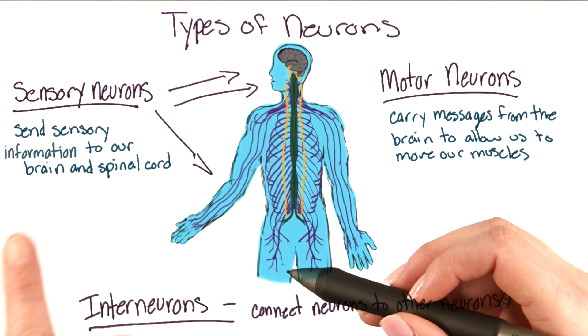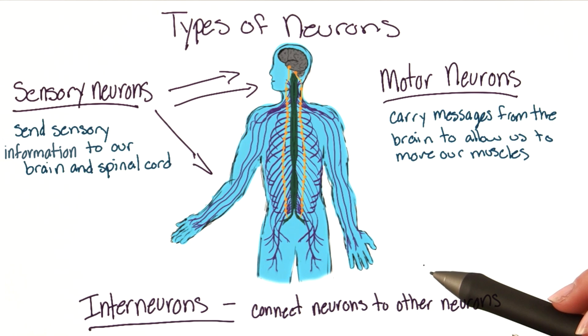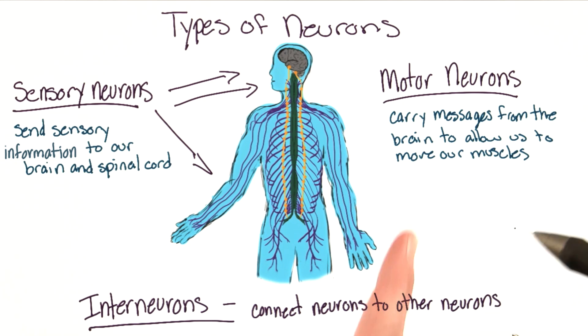So that's right — sensory neurons are responsible for all the incoming information that goes to our brain. Our brain interprets it, and our motor neurons allow us to carry out appropriate behaviors. Our interneurons connect motor neurons to sensory neurons, and also connect neurons to parts of the brain.